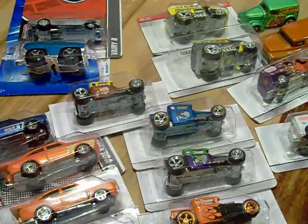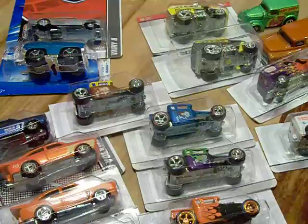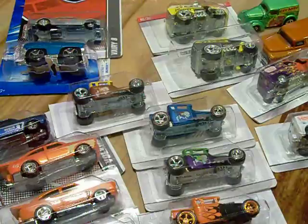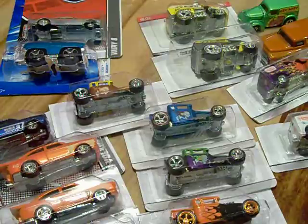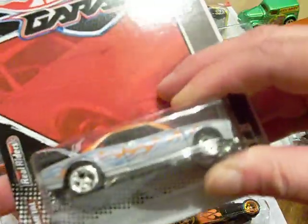Hey YouTubers, diecast collectors, action figure collectors, Lego minifigure collectors — any kind of collector that you are — this is Heathkin. A guy that I know was selling some of his collection off, so I bought a few things from him. I got them in the mail today and I'll show you a few things. He still has to send me another package.